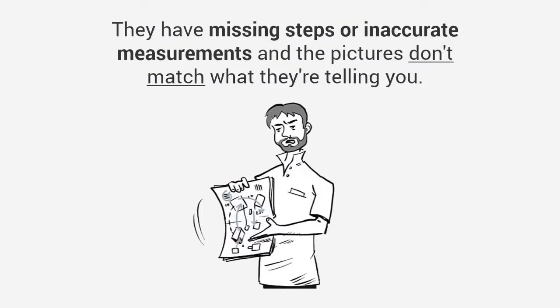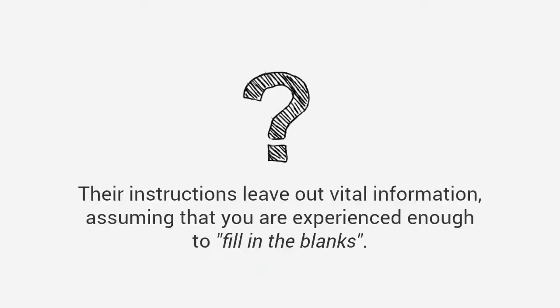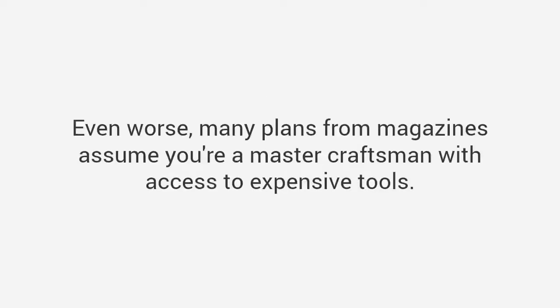Here's why: most of the plans are not detailed enough. They have missing steps or inaccurate measurements, and the pictures don't match what they're telling you. Their instructions leave out vital information, assuming that you are experienced enough to fill in the blanks. Even worse, many plans from magazines assume you're a master craftsman with access to expensive tools.